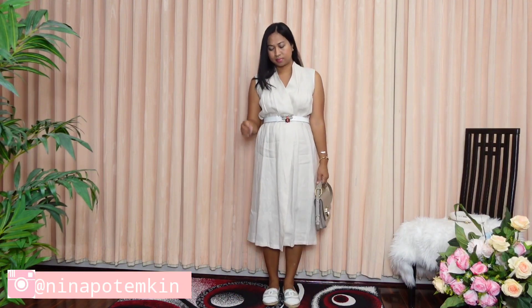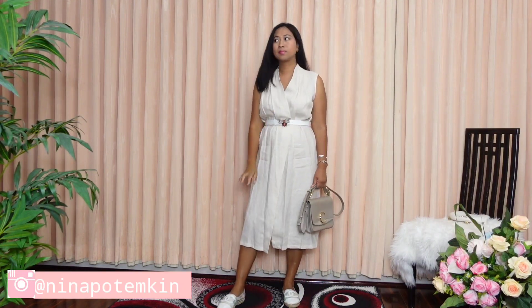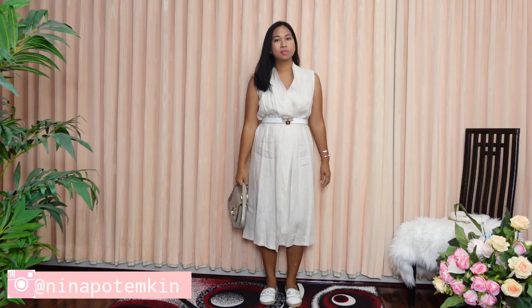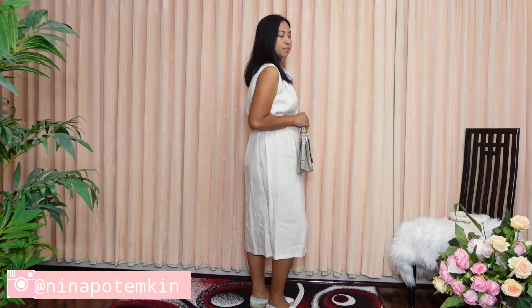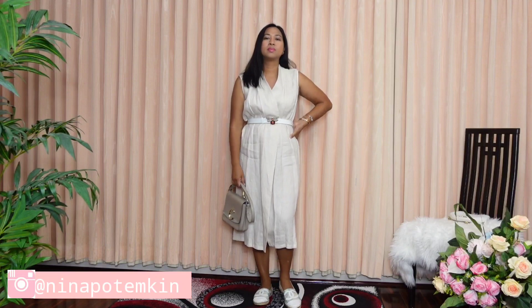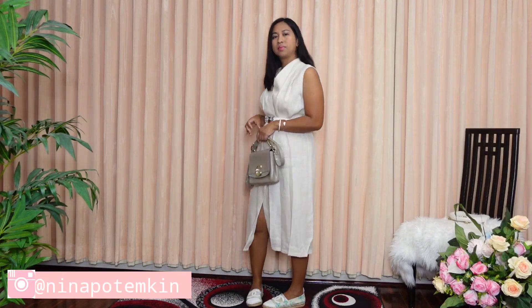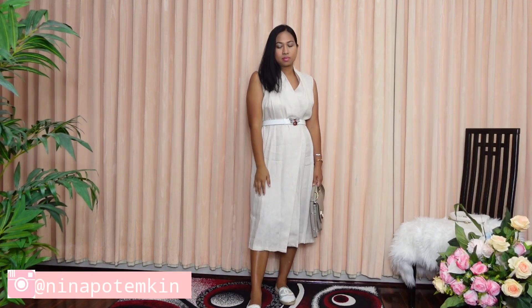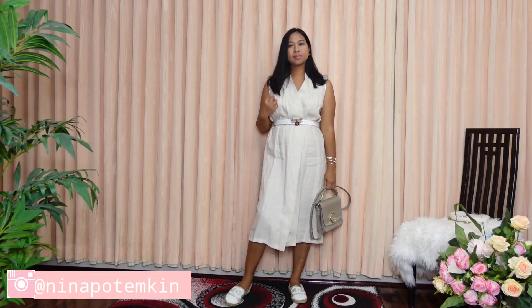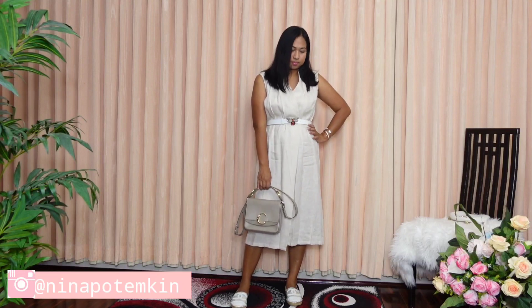For this next outfit, I've decided to change the look but keep the dress. I changed the linen belt to a leather belt, swapped the leather flat shoes for flat Spadrill shoes, and I'm also wearing this Chloe mini bag in taupe color. These three changed items actually provide a much more casual look overall.